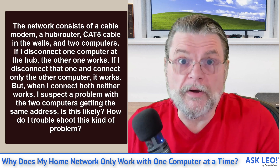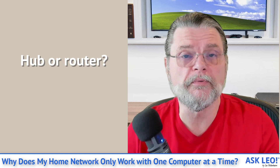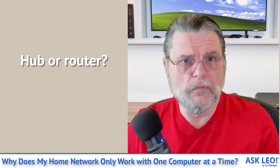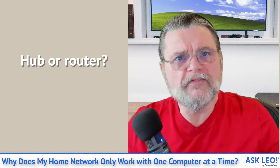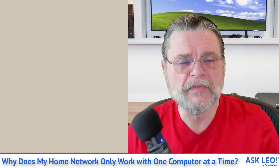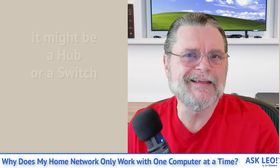I have a very strong suspicion about exactly what's going on. I want you to take a look at the device you have connected to your Internet into which your two computers are plugged in. That device, typically referred to as a router, is the device that's responsible for sharing your one Internet connection with two or more machines. What I suspect is that you don't have a router — you have a hub or maybe a switch. Hubs and switches are not intelligent enough to actually share a single Internet connection.